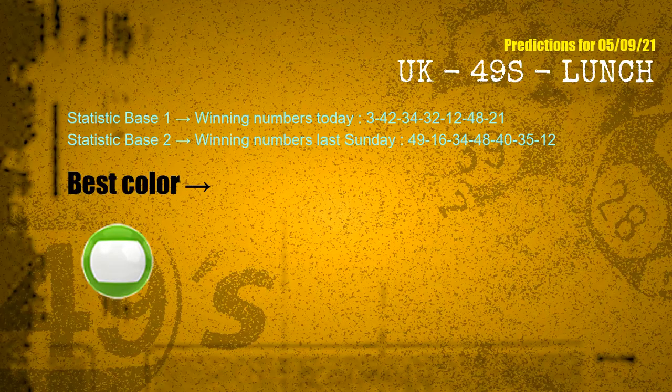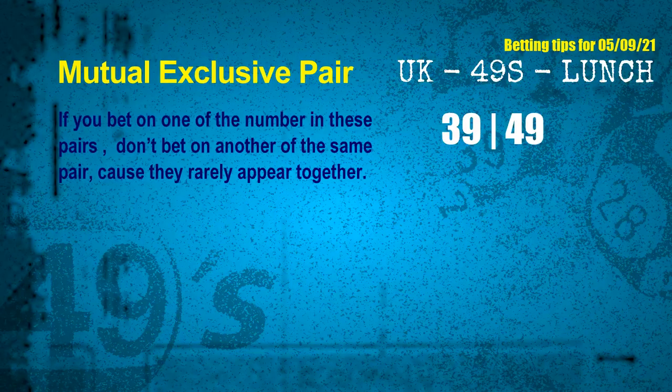According to the statistics above, with winning numbers today 03, 42, 32, 34, 12, 48, 21 and winning numbers last Sunday 49, 16, 34, 48, 40, 35, 12 — the most frequently following color is green. Now we have some following ones and ball colors. Here are some tips to increase your hit odds, such as mutual exclusive pairs. These numbers in a pair both match the following ones and colors, but according to thousands of results, they rarely appear together — meaning if you bet on one, don't bet the other in the same pair.